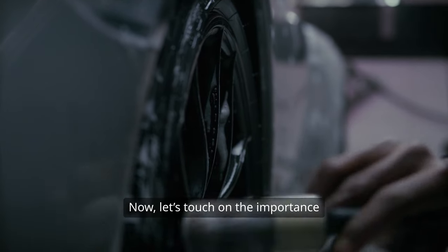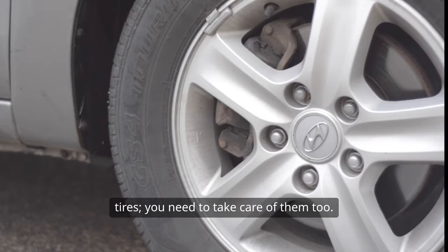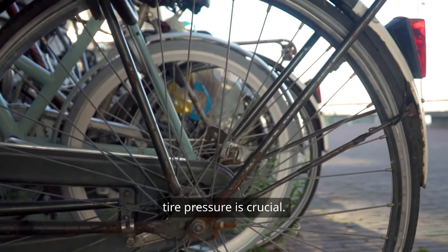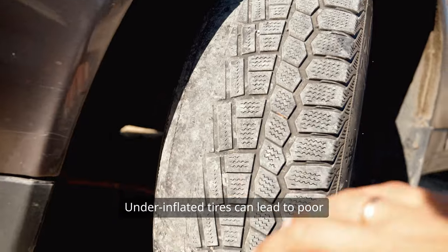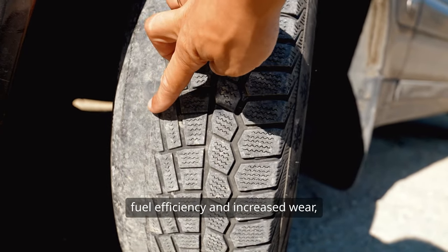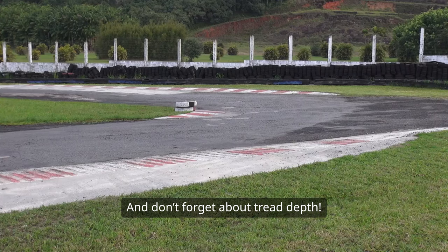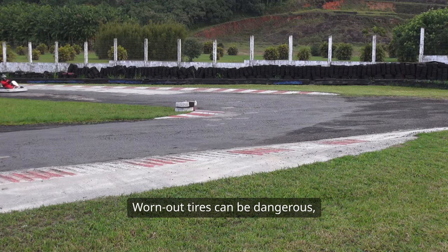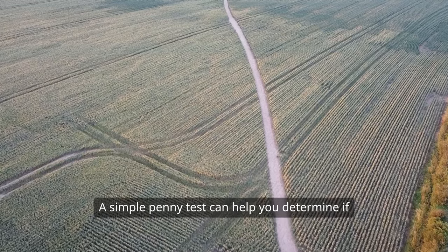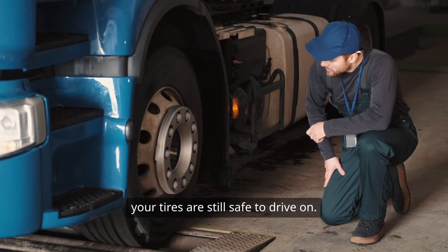Now, let's touch on the importance of tire maintenance. It's not enough to just buy a good set of tires — you need to take care of them too. Regularly checking your tire pressure is crucial. Underinflated tires can lead to poor fuel efficiency and increased wear, while overinflated tires can reduce traction and lead to blowouts. And don't forget about tread depth. Worn-out tires can be dangerous, especially in wet conditions. A simple penny test can help you determine if your tires are still safe to drive on.